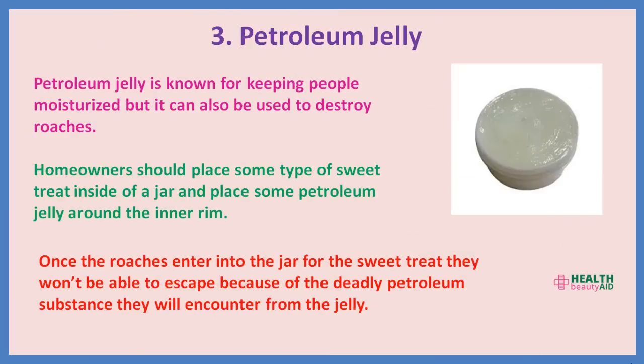3. Petroleum jelly. Petroleum jelly is known for keeping people moisturized, but it can also be used to destroy roaches. Homeowners should place some type of sweet treat inside a jar and place some petroleum jelly around the inner rim. Once the roaches enter the jar for the sweet treat, they won't be able to escape because of the deadly petroleum substance they will encounter from the jelly.